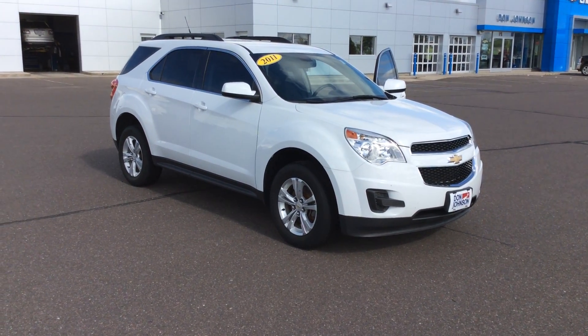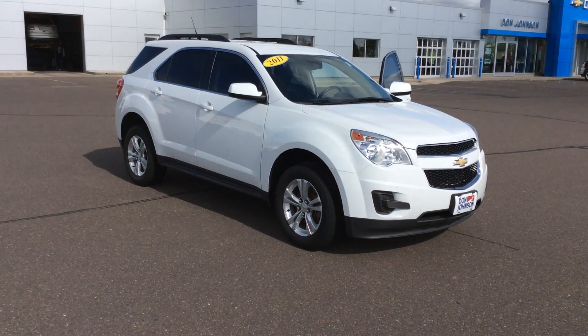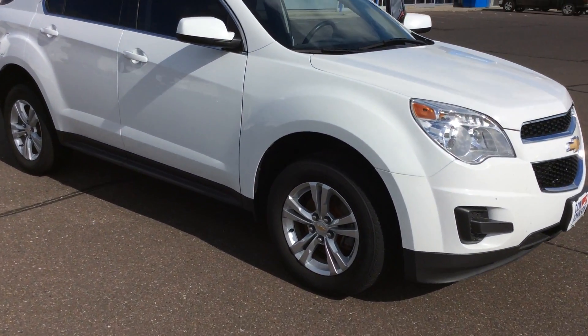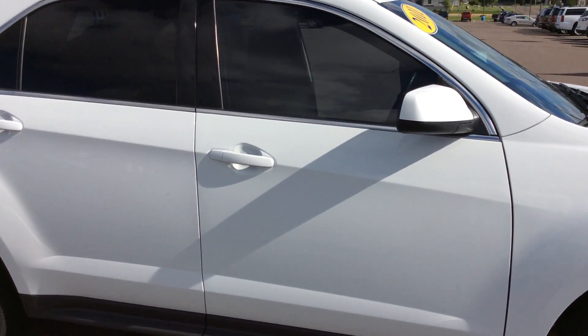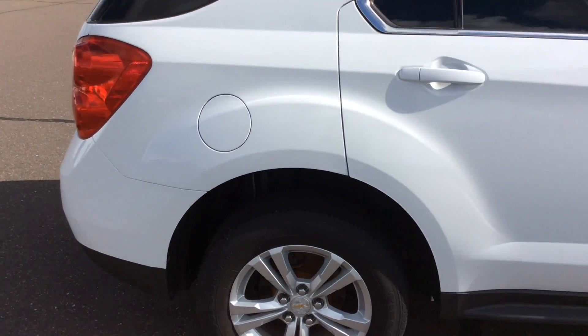This particular one is the LT trim level in the front-wheel drive configuration. Take a look at the vehicle — you can see I do have the aluminum wheels all the way around with the four-wheel disc brakes. You'll see that my rear caps and door handles are painted to match the vehicle and really blend in nicely with it.